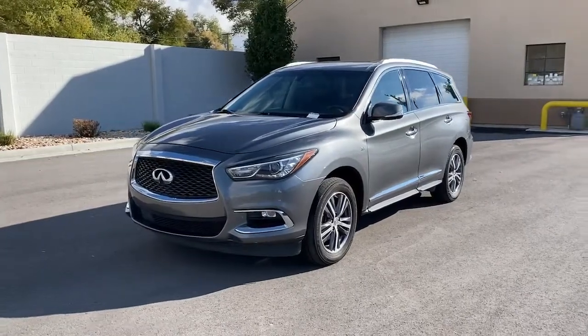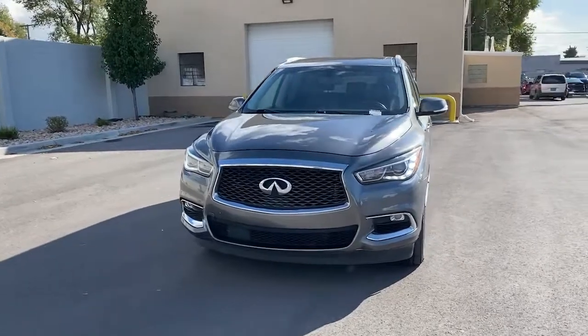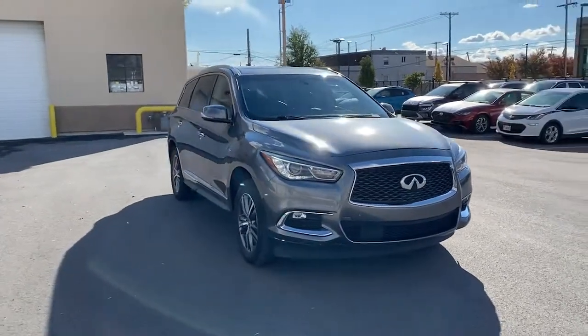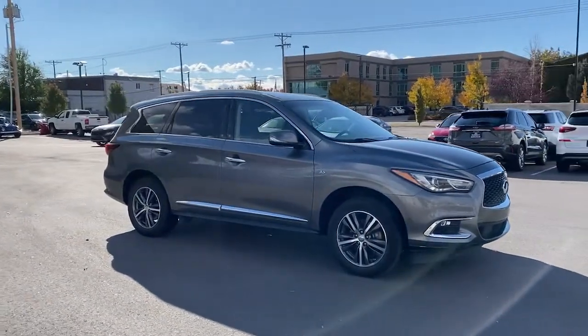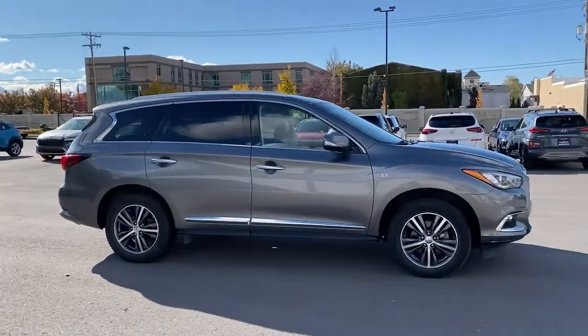Go home happy with the 2018 Infiniti QX60. With less than 120,000 miles on the odometer, this vehicle stands out from the rest. Take a moment to view this family-friendly Infiniti QX60, the premium 3-row luxury SUV that prioritizes comfort, safety, and performance so you can make the most of your time on the road.